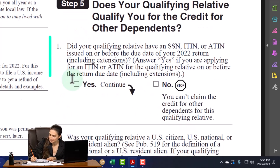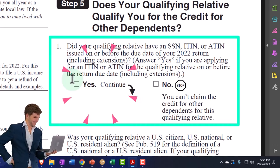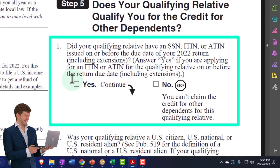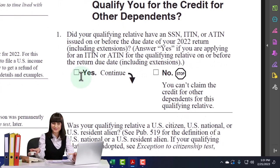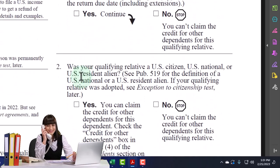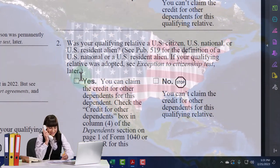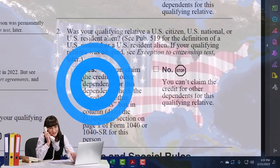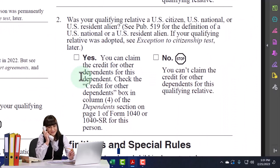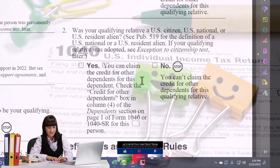Number five: does your qualifying relative qualify for the credit for other dependents? If they meet the test to be a dependent, you'd normally expect them to qualify for the credit, but there can be exceptions - such as situations where the dependent gives you a filing status benefit but doesn't actually qualify for the credit. Number one: did your qualifying relative have a Social Security number, ITIN, or ATIN issued on or before the due date of your 2022 return, including extensions? If yes, continue. If no, you can't claim them. Number two: was your qualifying relative a U.S. citizen, U.S. national, or U.S. resident alien? If yes, you can claim the credit for other dependents - check the box in column four of the dependents section on page one of Form 1040. If no, you can't claim the credit.